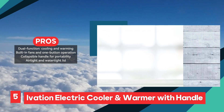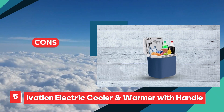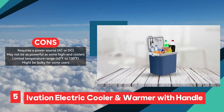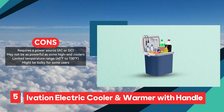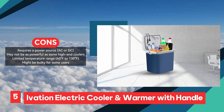However, it's essential to note that the Ivation Electric Cooler and Warmer requires a power source — either AC or DC — for operation, which may limit its usability in remote or off-grid locations. Furthermore, its temperature range, while suitable for most needs, may not meet the requirements of users with specific cooling or warming preferences.